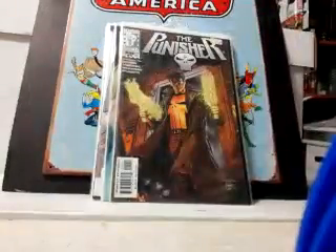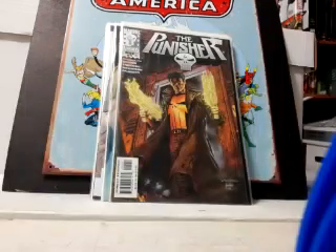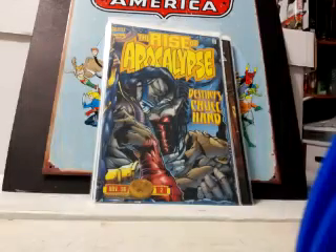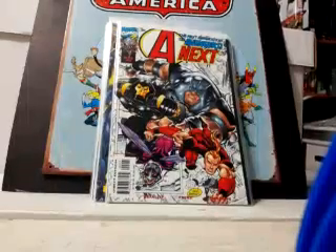Also got Agent X number 11. Picked up Punisher number one — the only reason I grabbed it is it's the only cover I needed for the Wrightson covers. Bernie Wrightson did three covers on this series — one, two, and three — and I already had two and three. Just beautiful artwork. Also grabbed Rise of Apocalypse number two for 80 cents — that's a duplicate so I now have doubles.